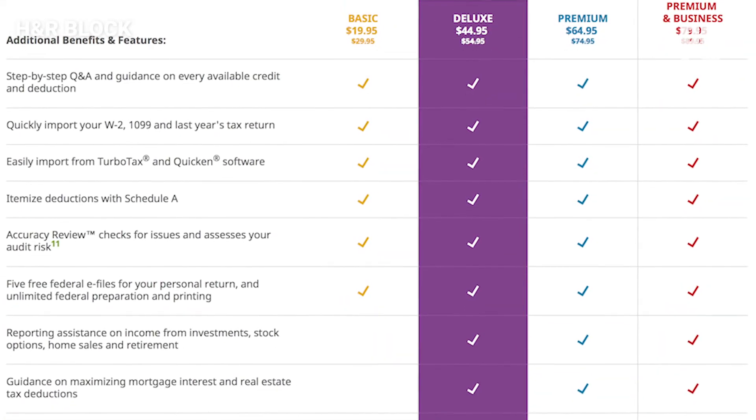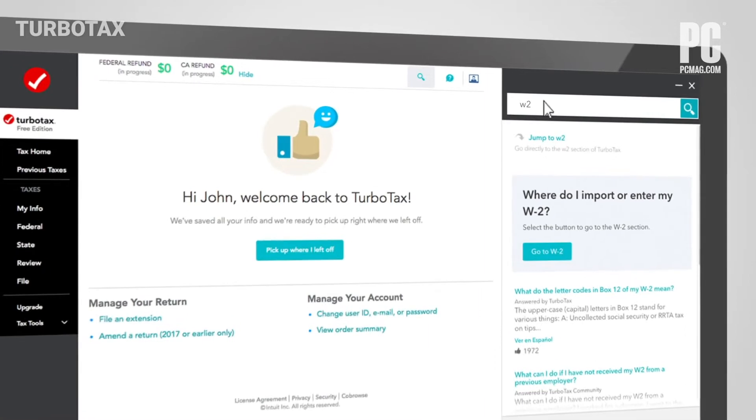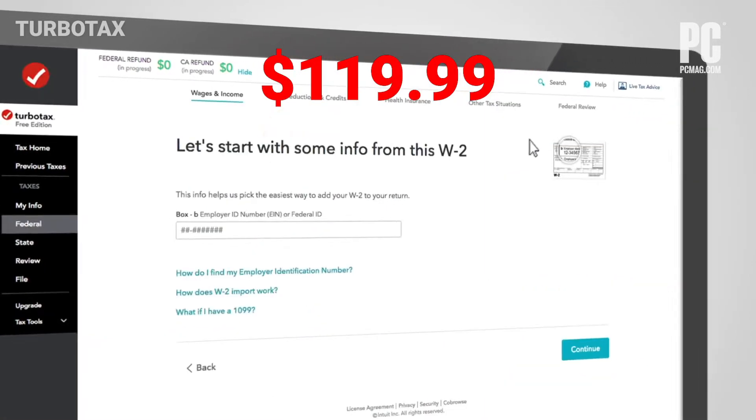It then goes to $79.99 if you're self-employed. TurboTax, which had the most stylish interface, costs a bit more, starting at $59.99 and going up to $119.99 for self-employed.